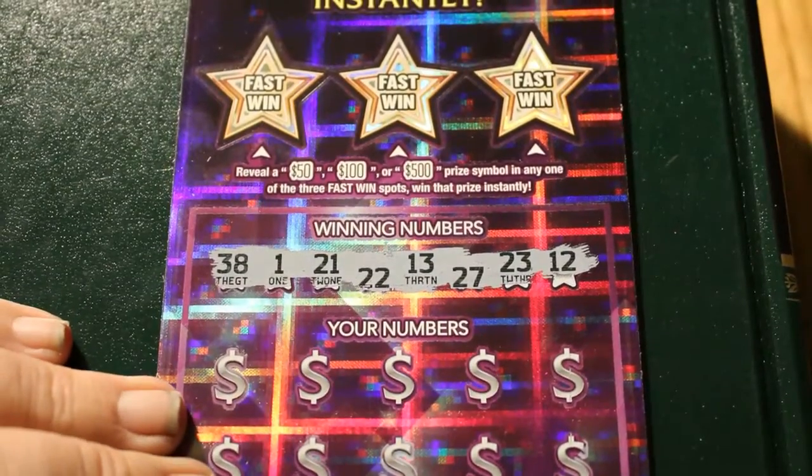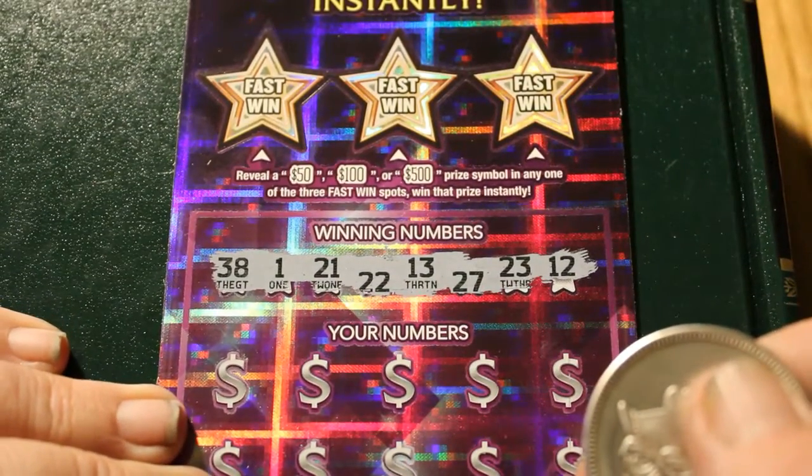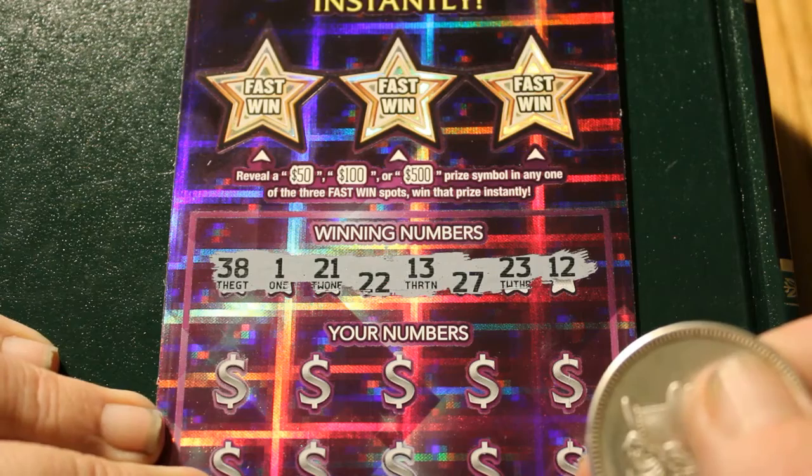Alright, here we go. Off to the races. Winning numbers on this ticket are 38, 1, 21, 22, 13, 27, 23, and 12.